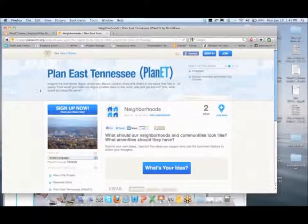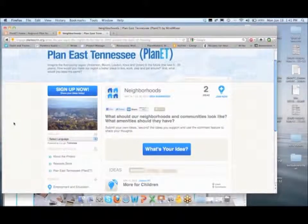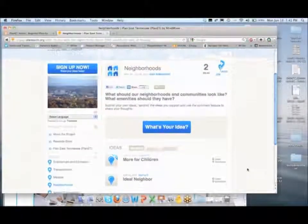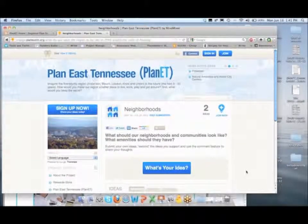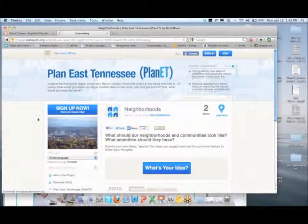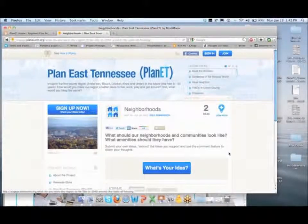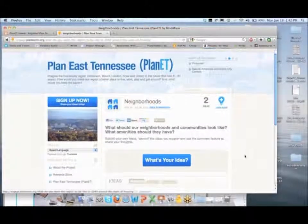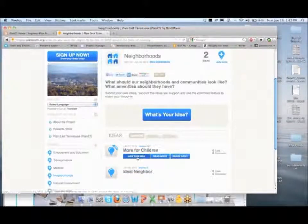That link takes you to Mind Mixer, which is another way that we're gathering input. I just want to point this out so you have a sense of how the Meeting in a Box fits into these other input methods. Mind Mixer is a way for people to generate ideas online and then rate other people's ideas. This is the Forum 2 — the second round of information that we're gathering via Mind Mixer. Folks can come on to the site, sign up, and if you click on the neighborhoods topic, for example, you get the question: what should our neighborhoods and communities look like, what amenities should they have? You can click on what's your idea, create an idea, or you can look at other people's ideas and like them.